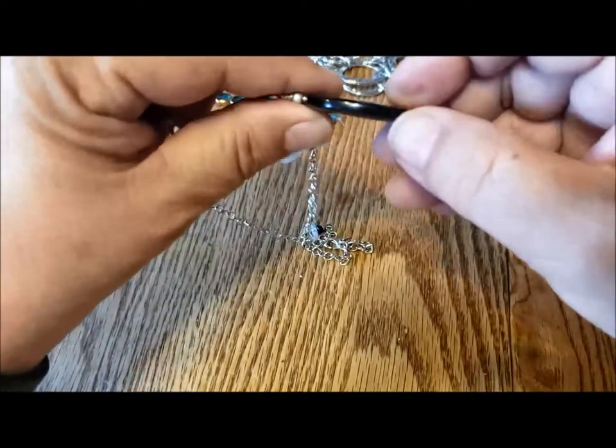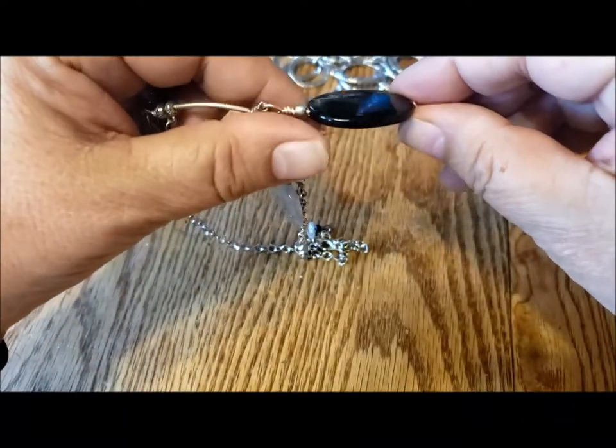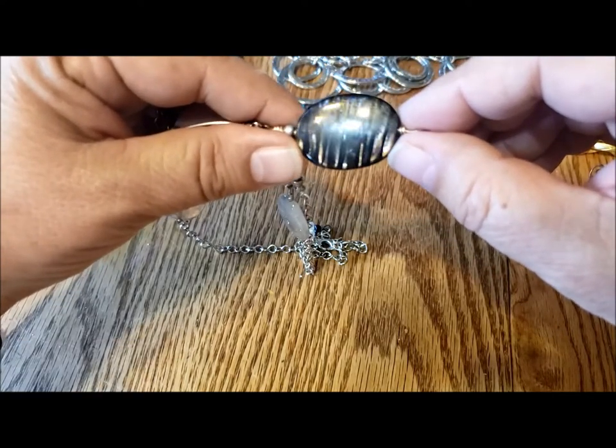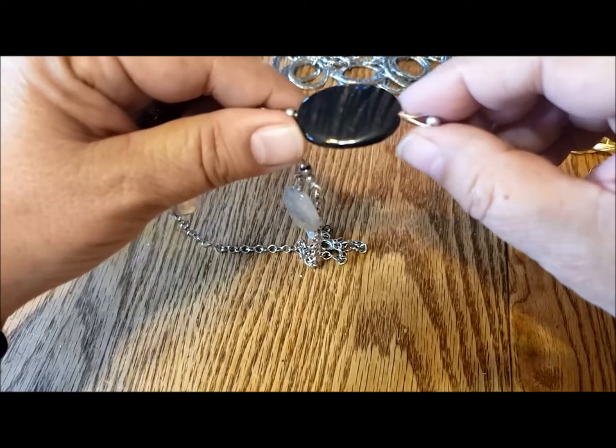I think it might be glass because it's solid black on the edges. But when you look at it straight or on an angle, you can see the sort of streaks of silver and black, which are probably just streaks in the glass.